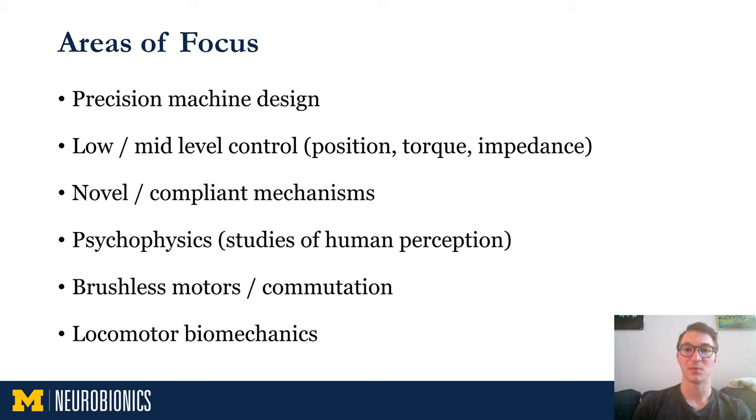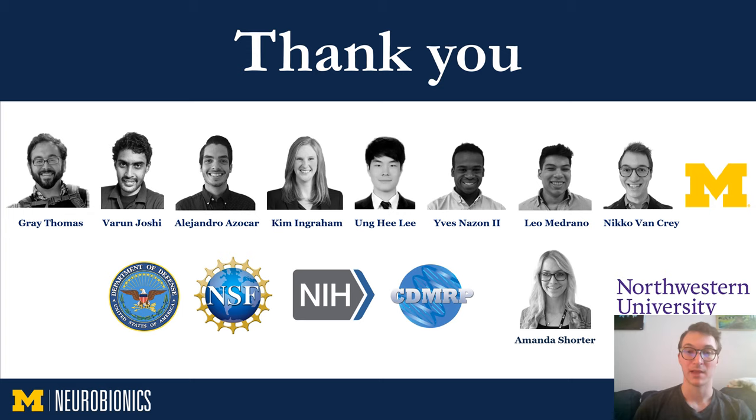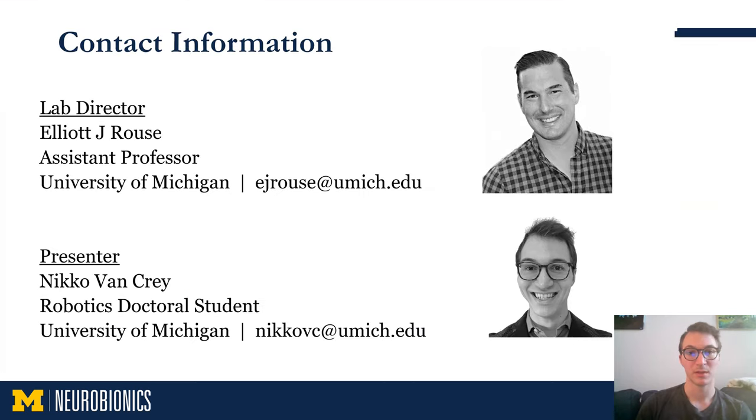I wanted to conclude by listing some of the primary areas of focus within the lab, which may be useful to those considering doing research at the university or joining our lab in particular. Our lab is very multidisciplinary and new areas of focus often become relevant, but these are the areas that we particularly excel at. Thank you for listening. The people shown here are the current postdocs and doctoral students in the neurobionics lab, but many others have contributed to the work in this presentation. To inquire about research positions, you can contact Professor Rouse, and if you're interested in learning more, you can contact me.